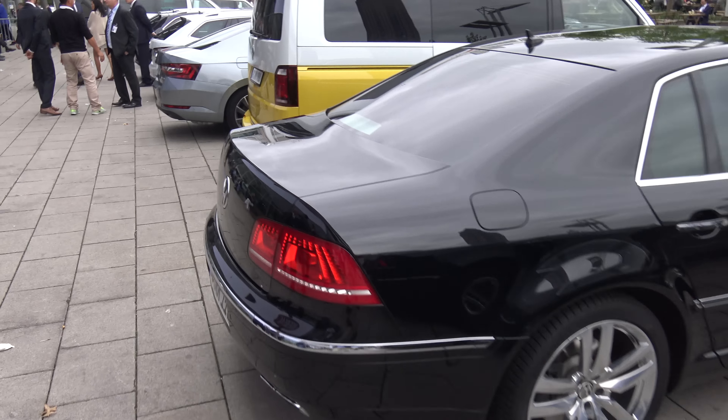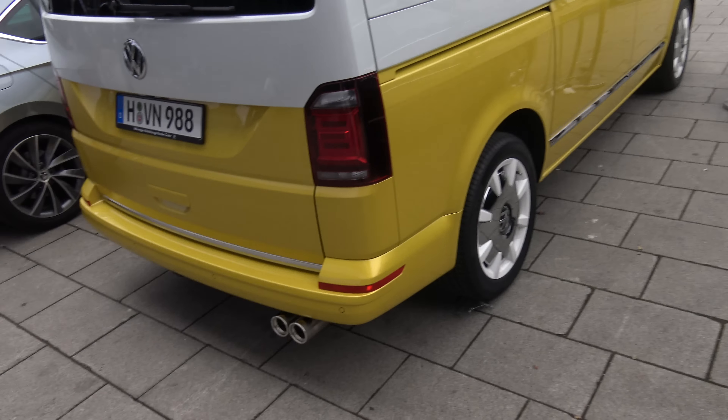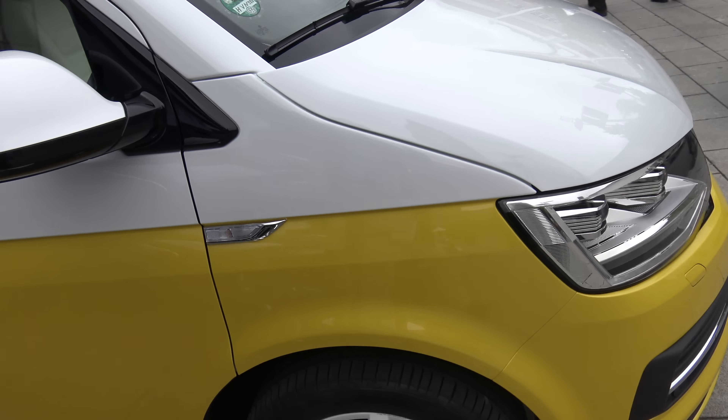Now I'm going to go to the Audi stand which is over there. This is a new Transporter — I think it actually even has LED lights now.